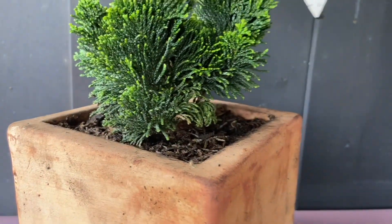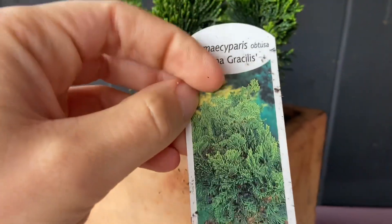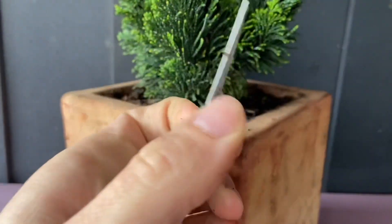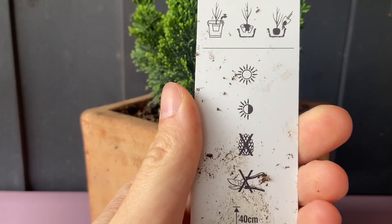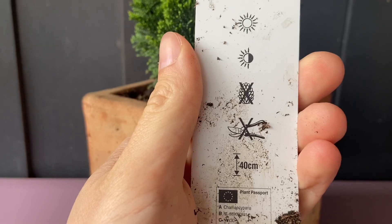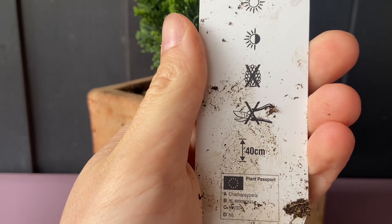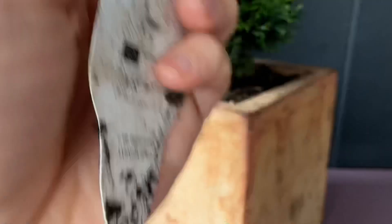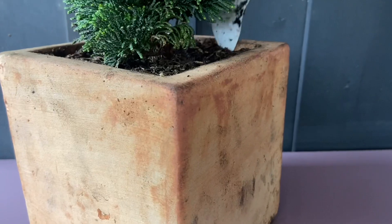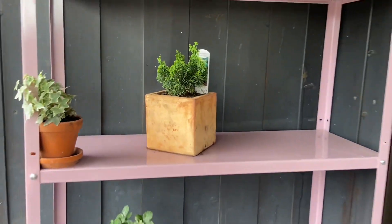So this is a cypress — or false cypress — Nana Gracilis. It prefers sun to part shade. You usually don't prune it, and I think it's a dwarf variety, so it grows only up to 40 centimeters tall. Not very tall, but I think that's perfect for this spot right here.